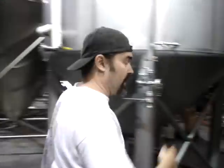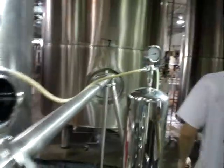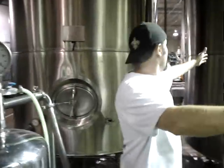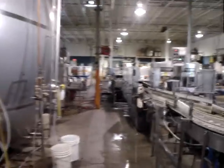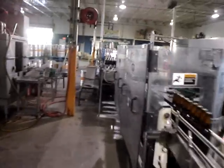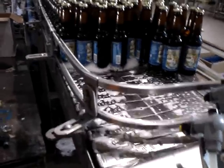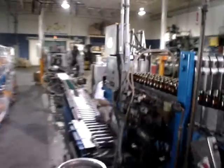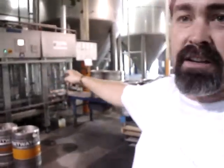Coming down the line, this right here is a 200 barrel fermenter, so we've got to go in there four times. From there we go through here. This is our DE filter — everything gets filtered. These are our bright tanks. This is our bottling line, starting to wind up. If we're not bottling, we're kegging. This is our keg line right here — it cleans and fills a keg every minute.